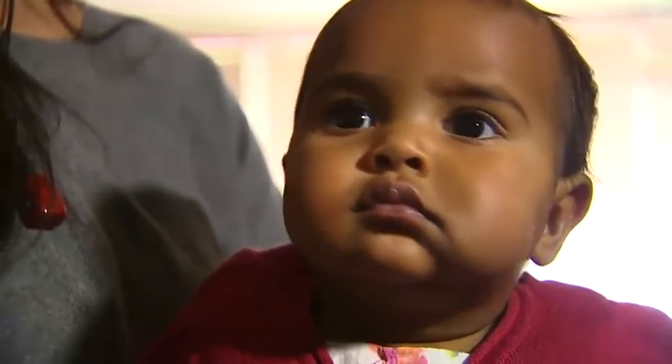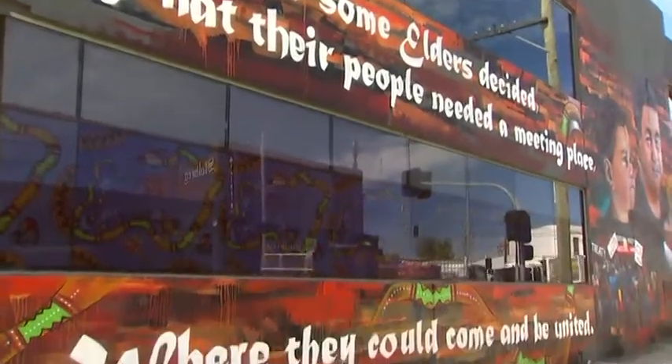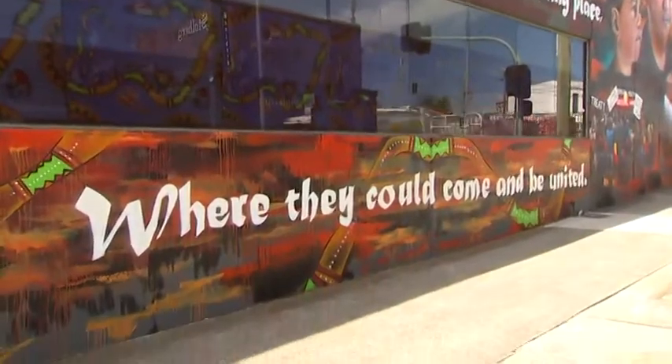Little Yindi is the fifth generation of her family to use the service, which for more than four decades has provided a range of culturally appropriate medical, mental health and wellbeing services. Doing so has become a cornerstone of Victoria's Aboriginal communities. This place is a home away from home. It's more than just a GP service or counselling service. It's because it's run by the community for the community.